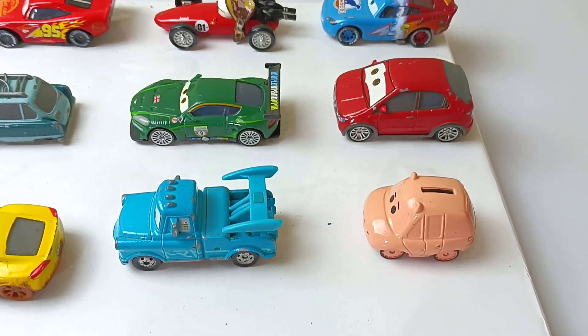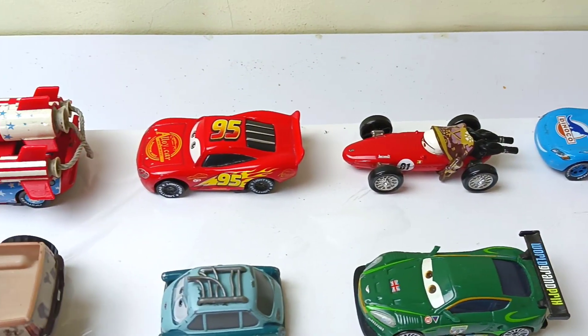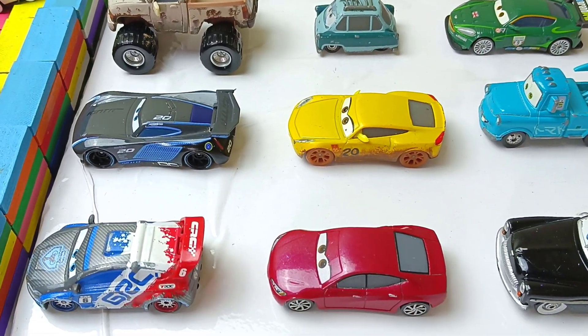Hello, my friends. Look, there are so many Disney cars. Which car do you like? Okay, let's push the cars into the water one by one, and hope you like this video.